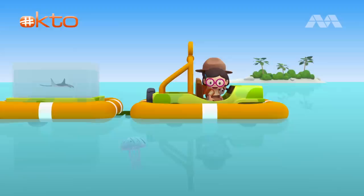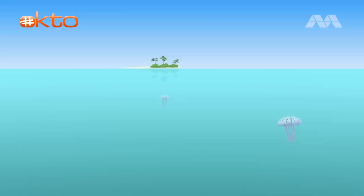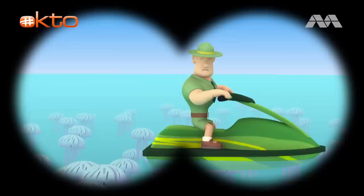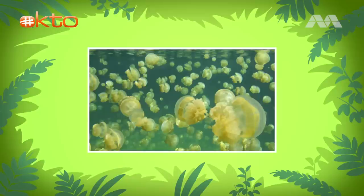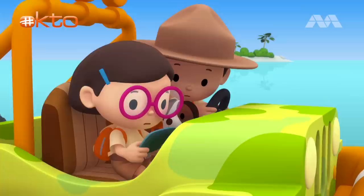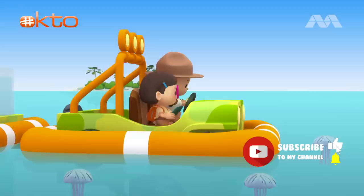Hey, look! There are some creatures floating on the sea! They are sea jellies! Sea jellies are marine animals that swim in the ocean! Turtles and large fish hunt them for food. There are so many of them! Hey, what's that up ahead? It's Ranger Rocky! He's surrounded by a lot of sea jellies! That must be a sea jelly bloom! A sea jelly bloom is when a huge number of sea jellies appear suddenly! Ranger Rocky, are you okay? Leo! I am stuck in a sea jelly bloom! If I drive my jet ski, I might harm the sea jellies! So I have nowhere to go!